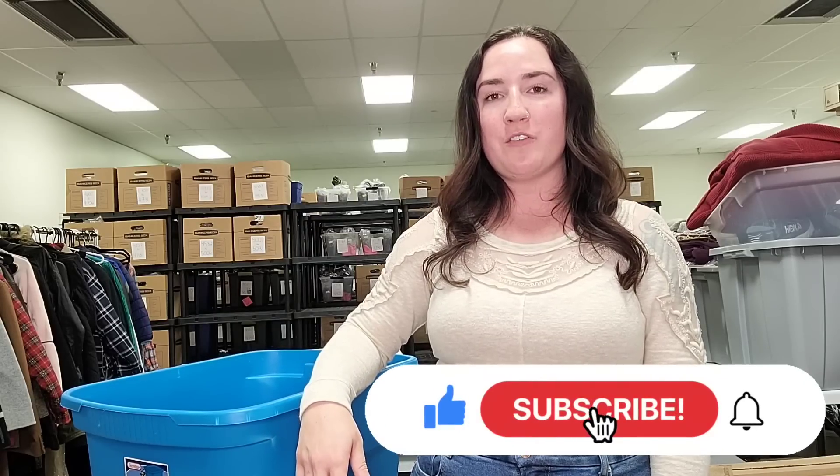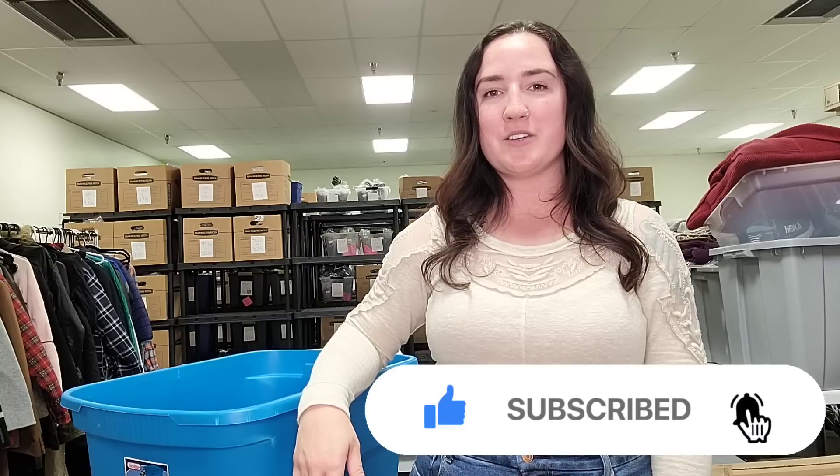All right guys, that's it for today's thrift haul. I hope you guys enjoyed watching and learned some new brands and styles. If you're not already, make sure to subscribe down below and hit that notification bell — you'll be notified every time I post content. Thank you guys so much for watching and I will see you in the next one. Bye.